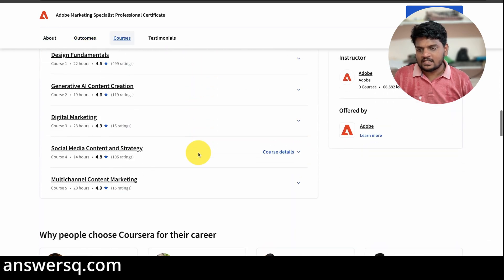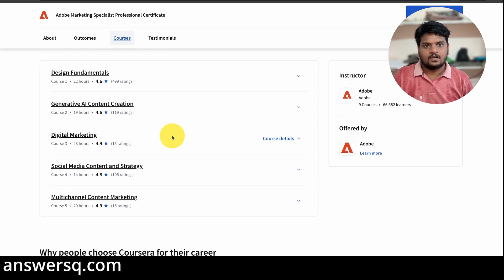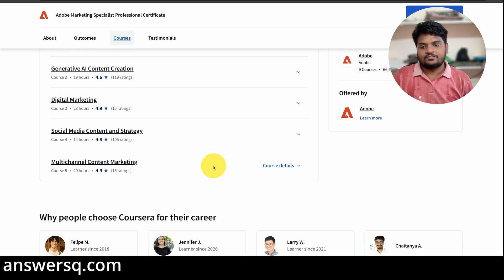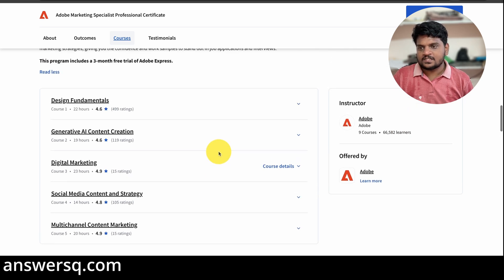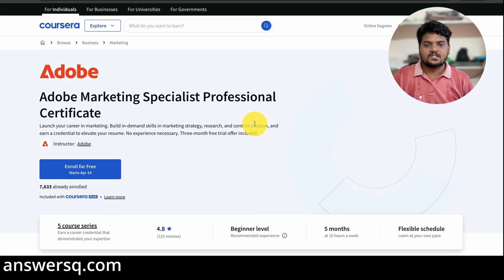There are five courses. The first is Design Fundamentals — the same as before. The second is Generative AI Content Creation. The third is Digital Marketing, covering all the important elements for marketing today. The fourth is Social Media Content Strategy, since social media platforms make up a huge part of online marketing. The fifth is Multi-Channel Content Marketing. In addition to these courses, you'll also get three months free trial for Adobe Express.